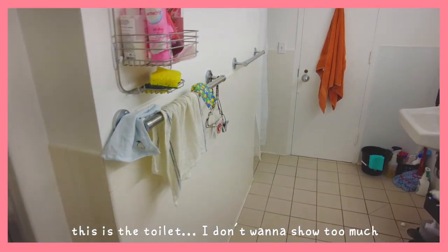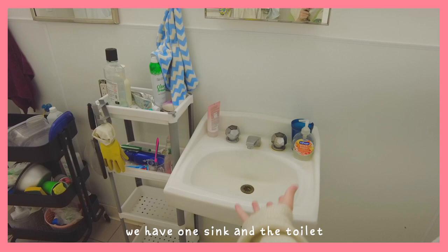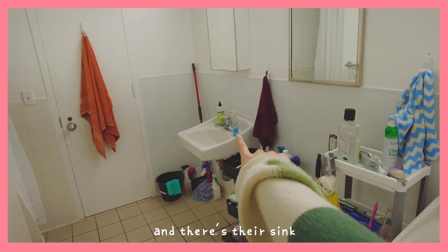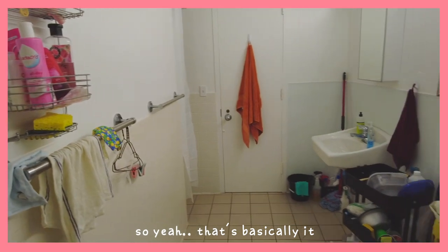Now I'll just show you a bit of the bathroom. This is the toilet. I don't want to show too much, but this is just it. We have one sink, and the toilet we share with the other room. And there's their sink, and then the toilet's there, and then here's the shower. That's basically it.